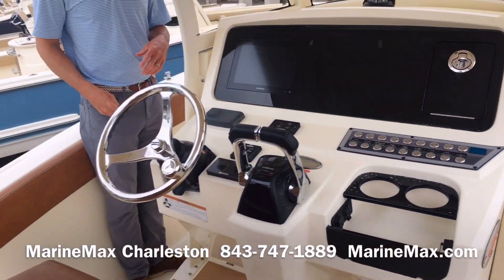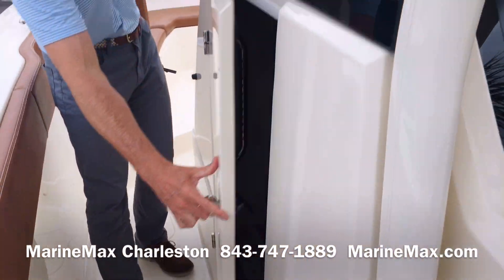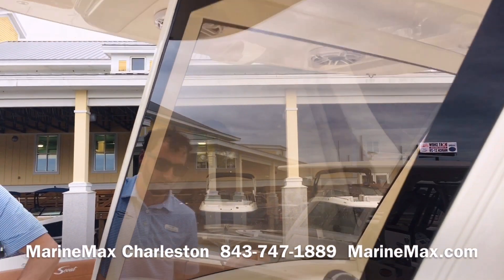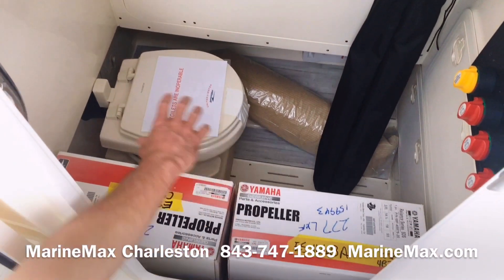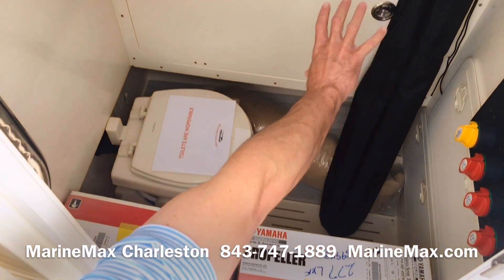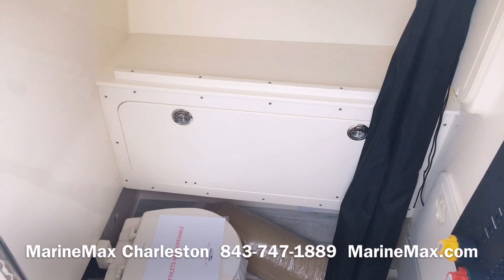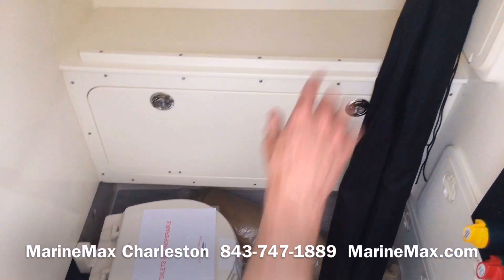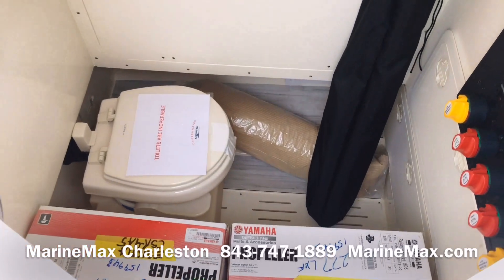We'll walk around the leaning post here and show you our tempered glass enclosure as well as our head. We now have the porcelain head upgrade on this particular boat. We've got our cabinetry over here that now houses our batteries for easy access, but as well as gives us a little storage cabinet. You'll see this big black cover — that is the optional sunshade that this boat has. And you've got our props down below.